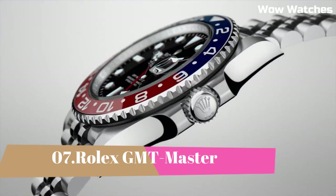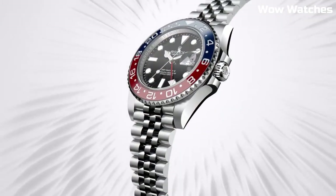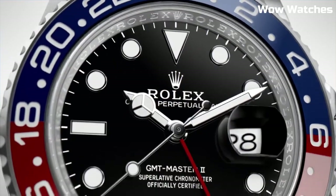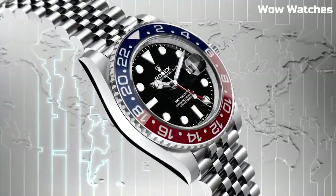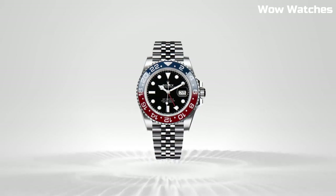Number 7: Rolex GMT-Master II. It has been manufactured in some form or another since the 1950s. The GMT-Master II was originally designed for pilots, but it is today the preferred timepiece of elegant globetrotters and general horology fans from all walks of life. Two-year warranty from DiamondSource NYC, Rolex watch box included.